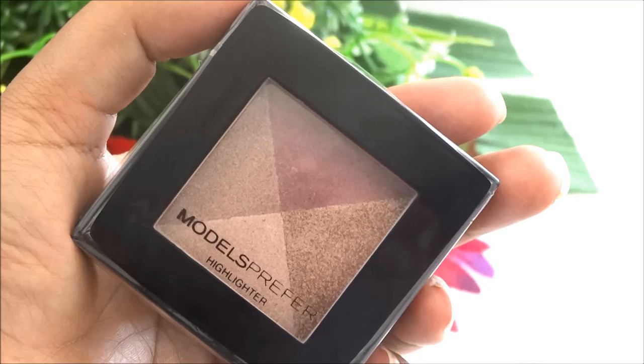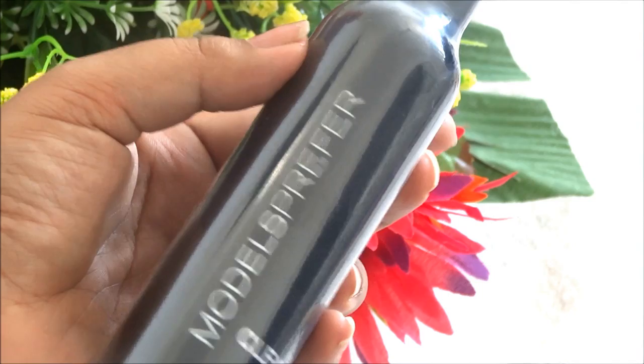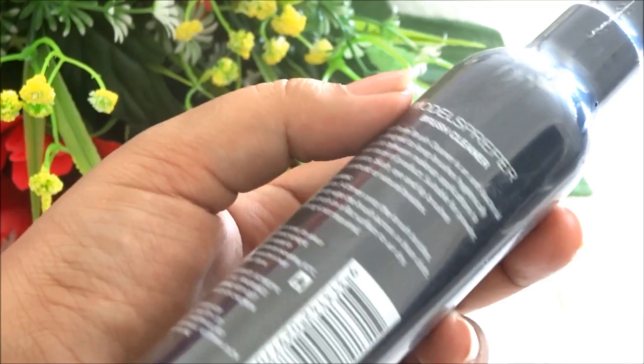Then I got this Models Prefer brush cleanser — I've heard good reviews about it and I bought it for spot cleaning my brushes. I'll review it on my blog as well as this channel. I also already have a video up showing how you can deep clean and disinfect your makeup brushes on a budget, so do check that out by clicking the link in the description box below.